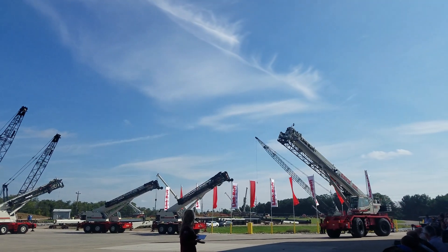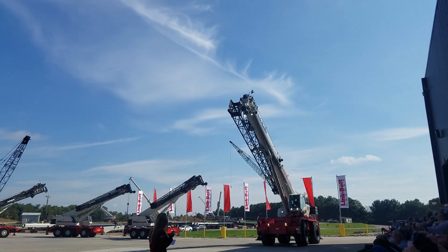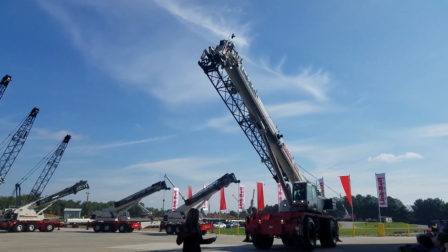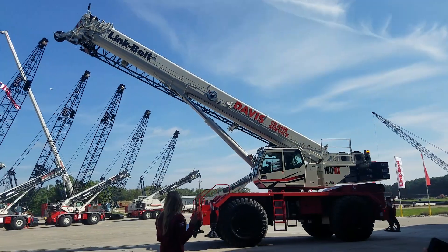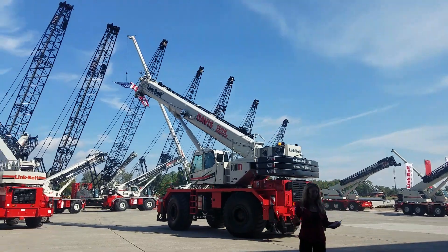The 100RT delivers outstanding reach with a 5-section, 155-foot full power formed boom. There's not a full power boom out there that carries this capacity chart at radius. This will be a dominant player for rental fleets, refineries and plant work in general.